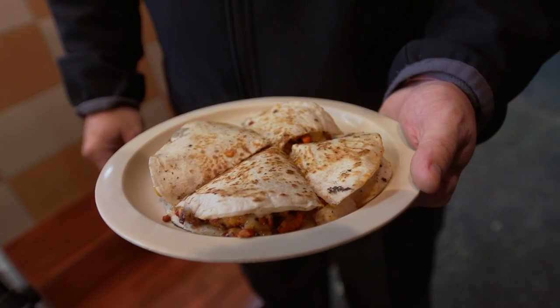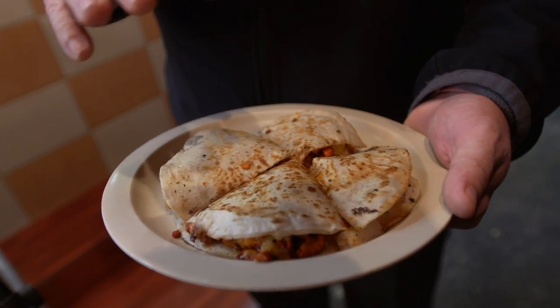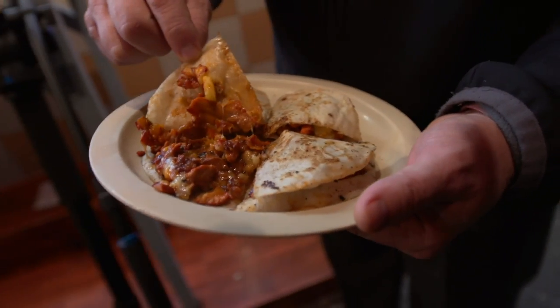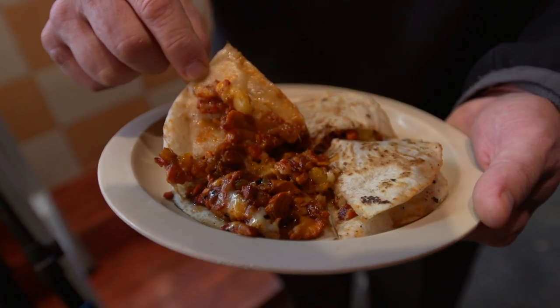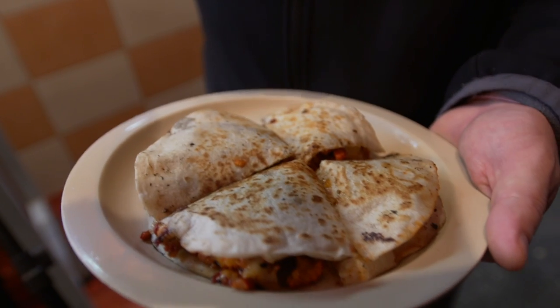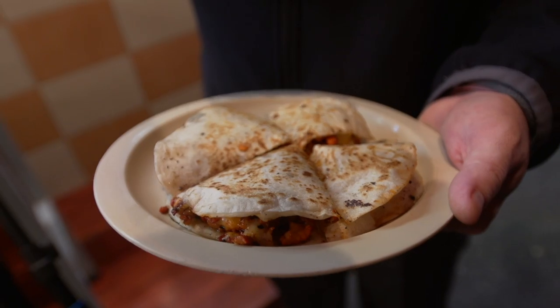So this is a gringa, and the gringa is al pastor meat with cheese in between two flour tortillas. As you can see, the cheese is melted, pineapple, the pastor meat, and nice golden brown crispy flour tortillas, usually with green salsa, and it's ready. This is one of my favorites too.